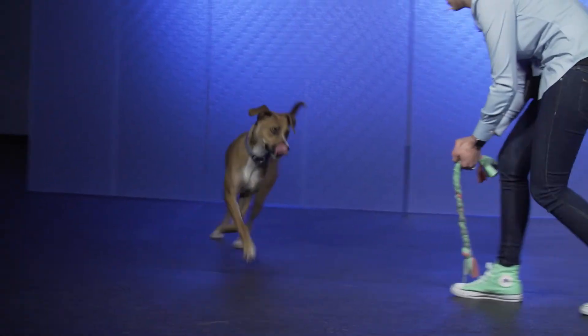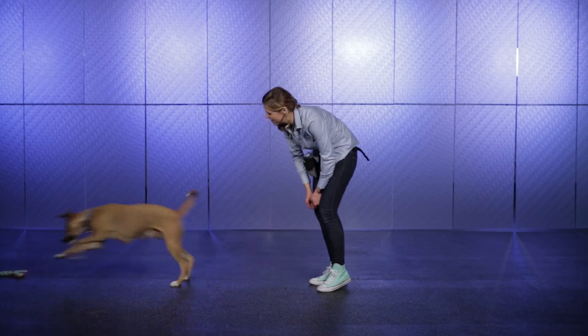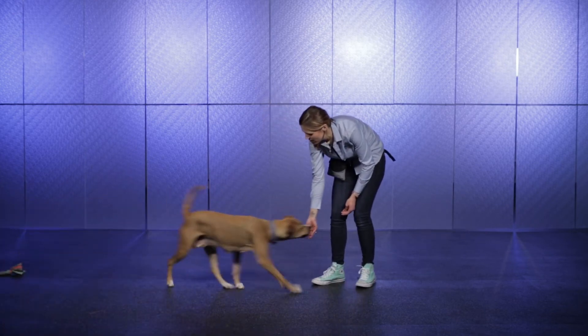Toys are also a potential way to encourage your pet to turn their attention to you or towards a different activity. The toy can be moved out in front of your pet and moved or tossed in such a way that it gains their attention.